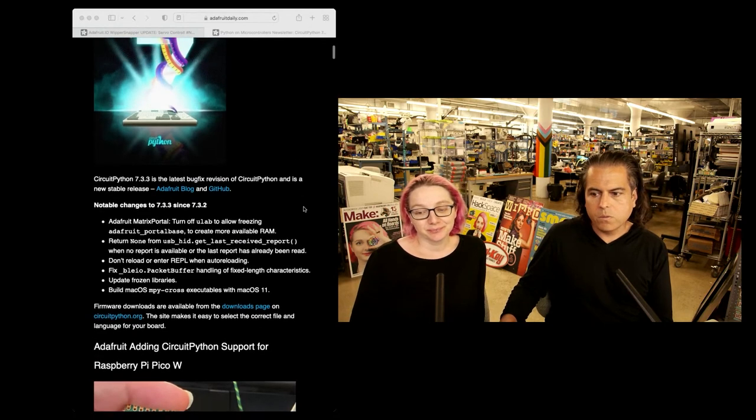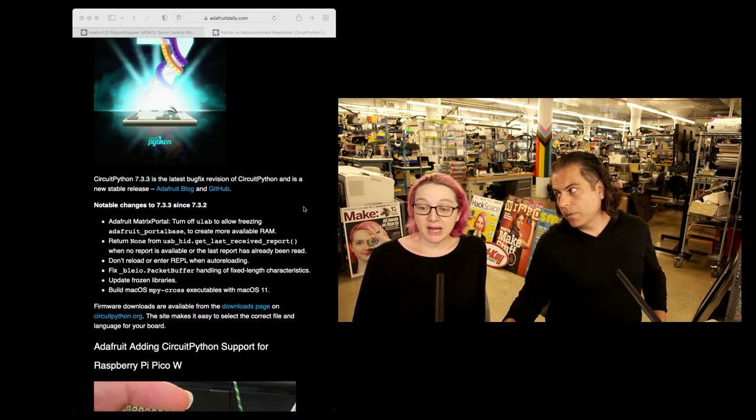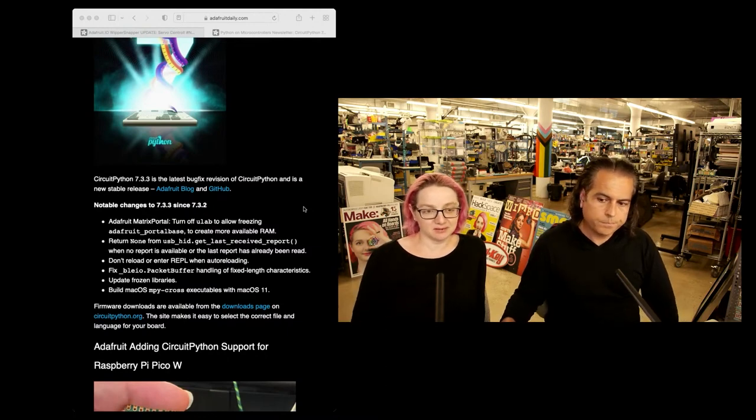If you want to check out the latest, it is now, I guess, as stable as the 7 series is going to be. These are a lot of bug fixes and tweaks and updates — keep sending those in.